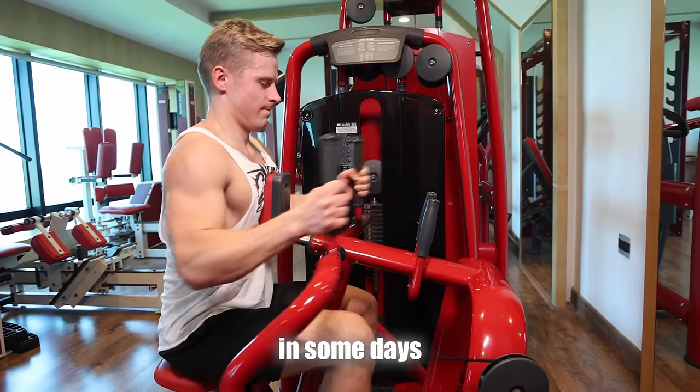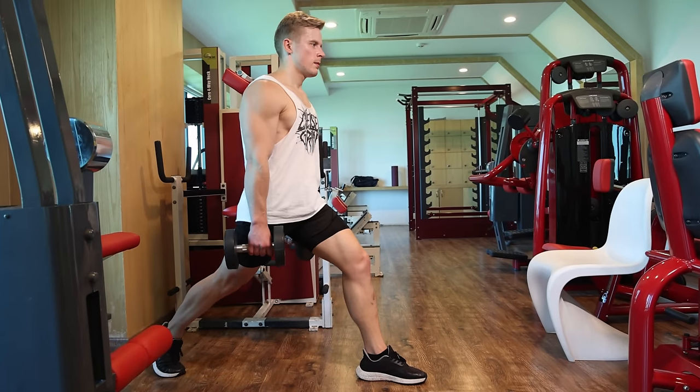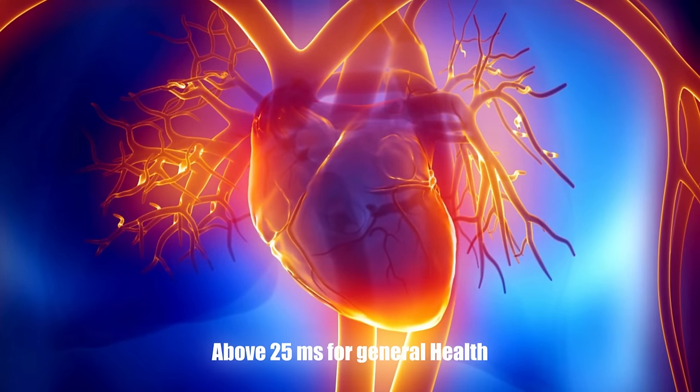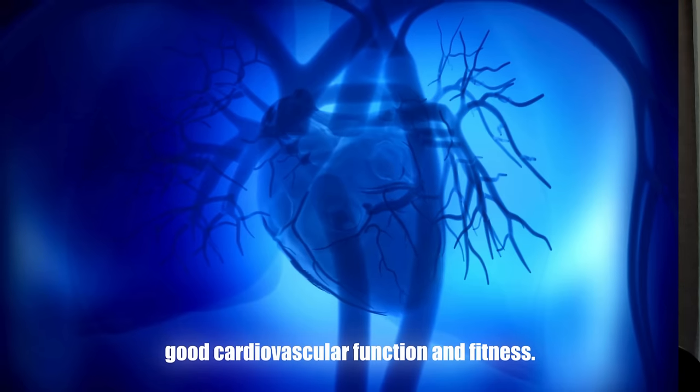My own HRV is over 100 and on some days even up to 150, primarily because of my good fitness, lower body weight, taking a sauna, intermittent fasting, and managing stress properly. HRV below 25 milliseconds is linked to higher risk factors for heart disease. HRV should be above 25 milliseconds for general health and optimally up to 120 milliseconds as an indicator of good cardiovascular function. What matters most is trying to improve your HRV from wherever it is now — if you start at 35, don't compare yourself to someone above 100, just work toward 60 or 70 depending on your potential.